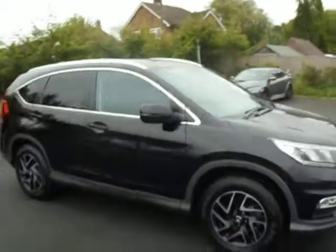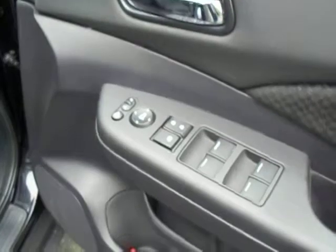This one has got the optional navigation built in. On the interior we have got cloth seats, exterior mirror controls on the inside of the door, as well as cruise control options and radio controls all on the steering wheel.